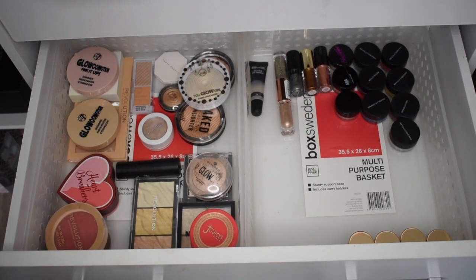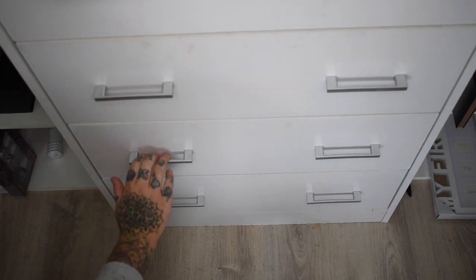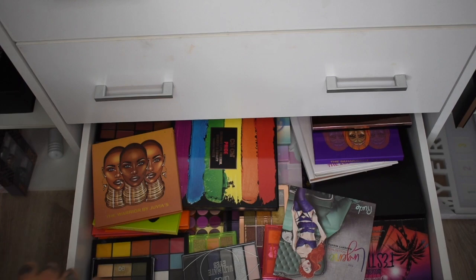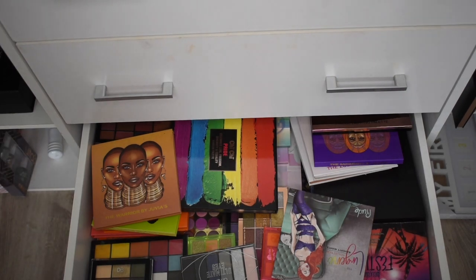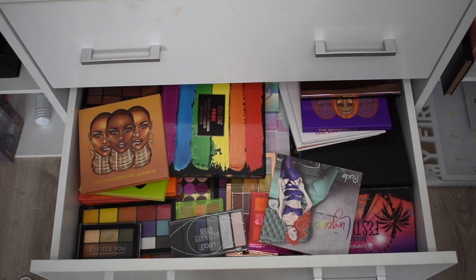So this is what we have left over — blushes, highlighters, liquid eyeshadows, and pigments. Now let's move to the next drawer which is eyeshadows — and this is only the start of my eyeshadow collection in this room. I think I'll do eyeshadows separately as a separate video.